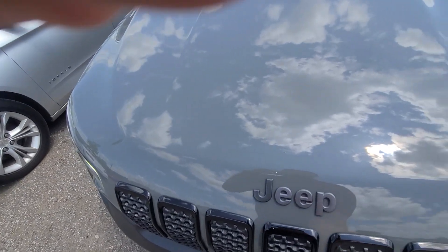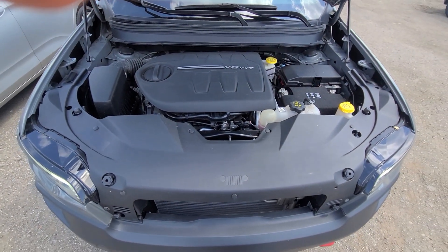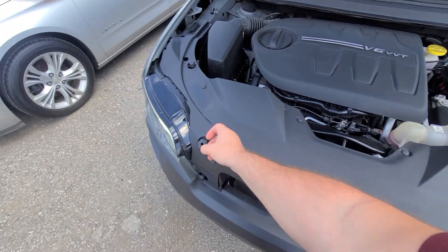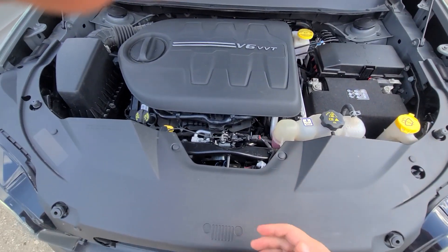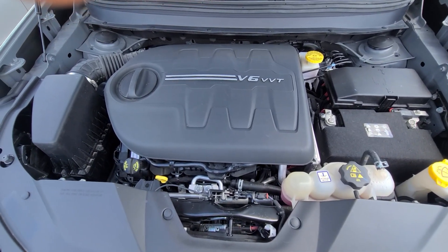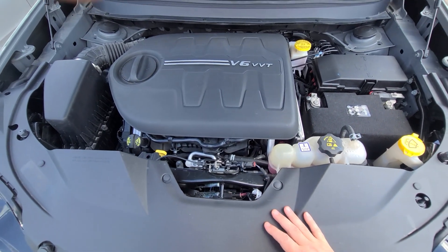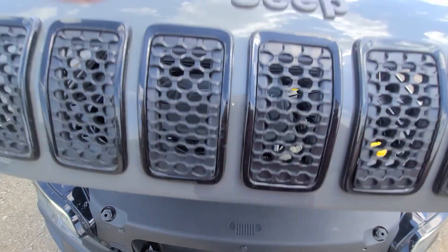We obtain the history of this vehicle from the insurance company, just like we do with the rest of our inventory. Classic front-end damage — must have rear-ended somebody. Front bumper cover, headlights, fenders, crash metal — everything is replaced. State of Michigan inspected, certified rebuild title on hand. Airbags did not deploy. Radiator, condenser fan — all that stuff is factory original. We just did body work, nothing else. Once again, no airbag deployment.